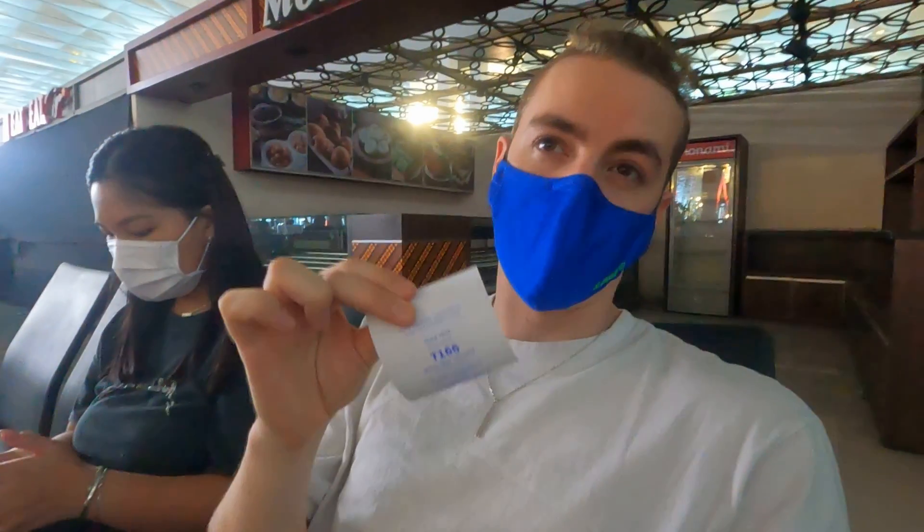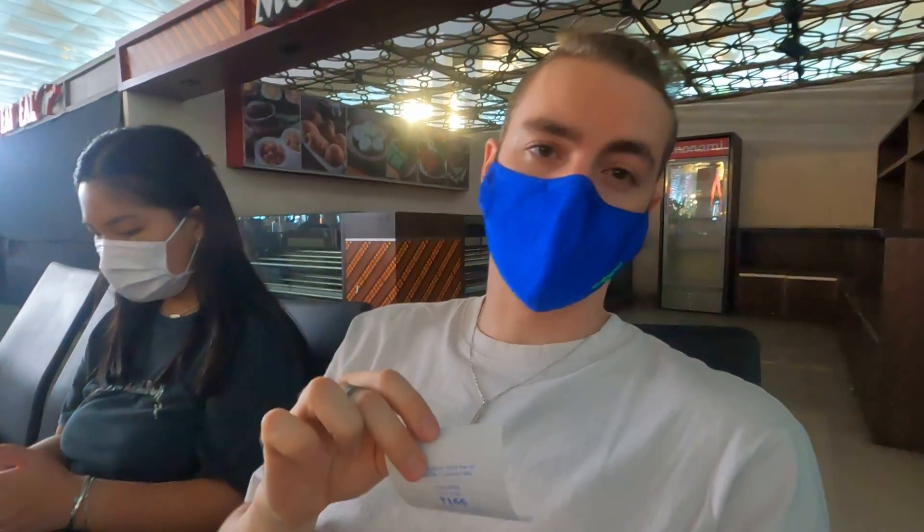Right now they're on number 124 and I'm number 166, Emma's 165, so it might be quite a wait. Luckily we've got a lot of time before the flight. My advice: leave at least an hour to do this if you want to do it when you're in Jakarta.